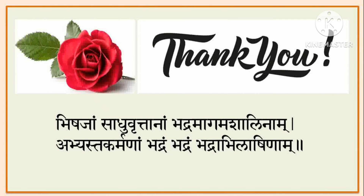Thank you very much, friends. I hope this video will be helpful for you. We will meet in the next video. Thank you once again.